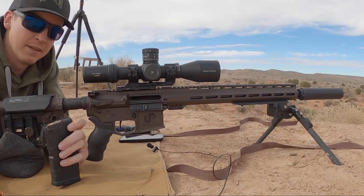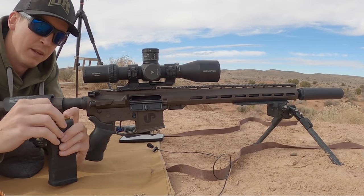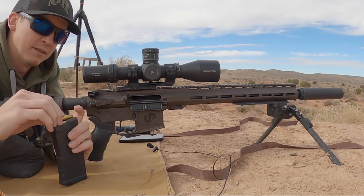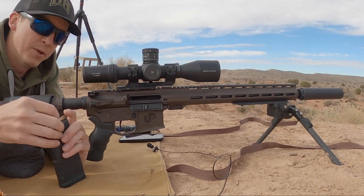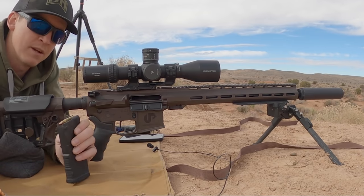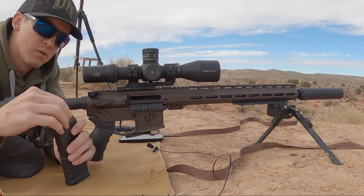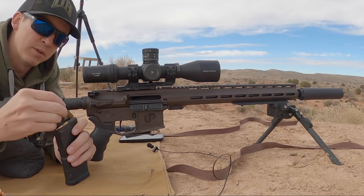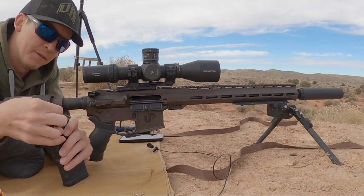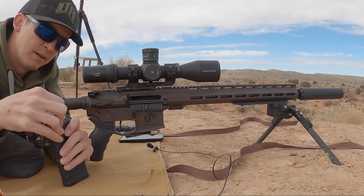Something else I should mention is I've got the new OSS 7.62 can on the end of it, which this rifle really seemed to prefer over my Magnum HXQD, which kind of all makes sense. My 6.5 Creedmoor liked the Magnum, which is the bigger can, and each rifle preferred that respective can — so that worked out. Uinta is currently offering these rifles in .223 Wylde, which is definitely my chamber of choice. That means you get to shoot .223 and .556, but with the tighter tolerances of .223 Remington and a longer free bore length like the .556 — so it's kind of like a match chamber that allows you to shoot heavier target bullets in your AR-15.